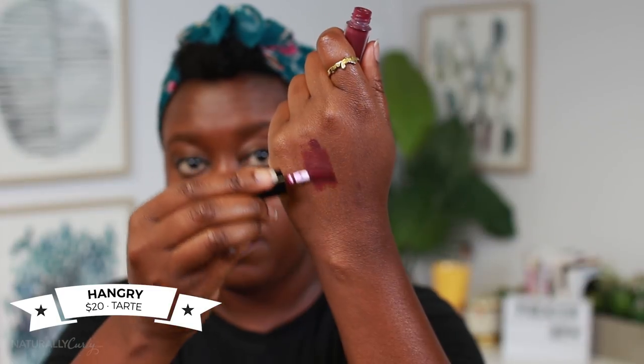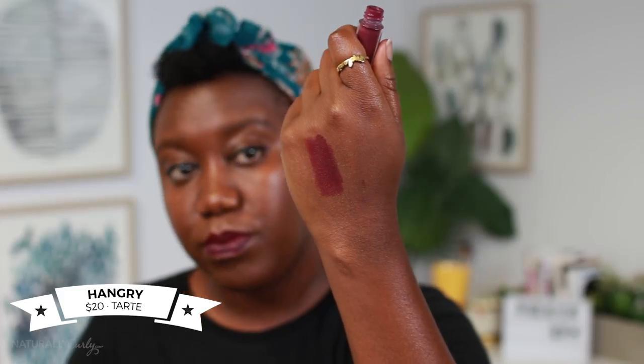81 degrees, cardigan weather here in Texas, but you're not gonna stop me from wearing a nice, deep, rich fall lip, okay? Texas is not gonna stop my joy. And my favorite is the Tartist by Tarte matte lip cream in the color Hangry, which is a nice berry color. It kind of smells like peppermint, but it's very creamy. It's not one of those matte lipsticks that kind of leave your lips looking like drywall.